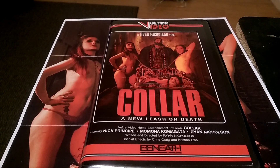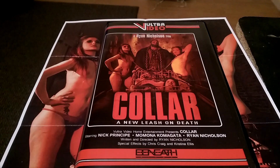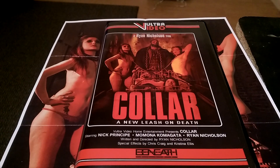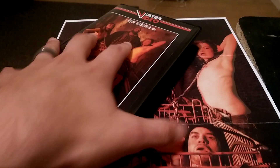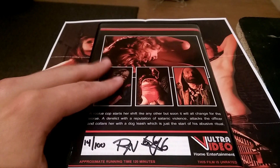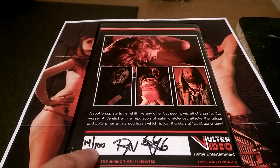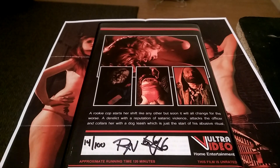You guys and gals may be familiar with Vulture Video, or you may not be. If you go down to the links below, you can familiarize yourself with that company and with Jason West, who is the owner. He takes great pride in his products. Most of his stuff is very limited because it is him producing it and putting it out for all of us to buy. This one is, of course, number 14 out of 100, signed by Ron Nicholson.